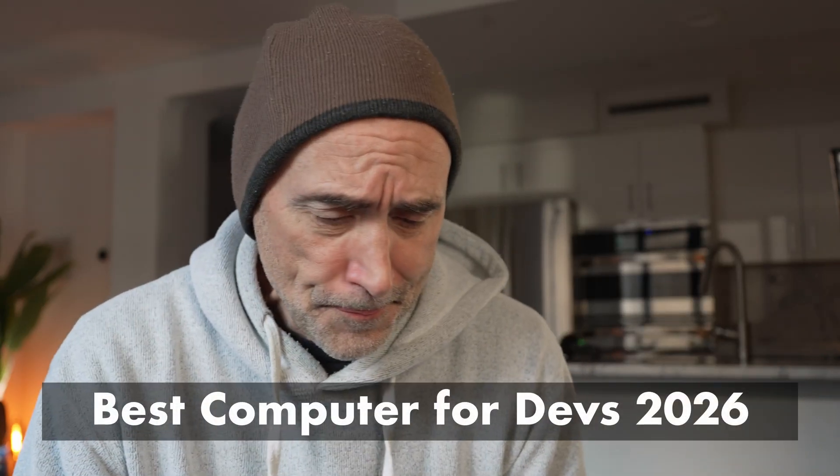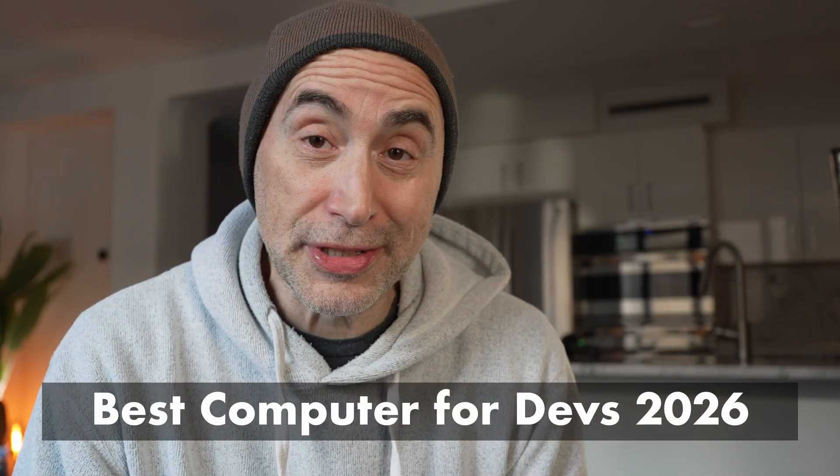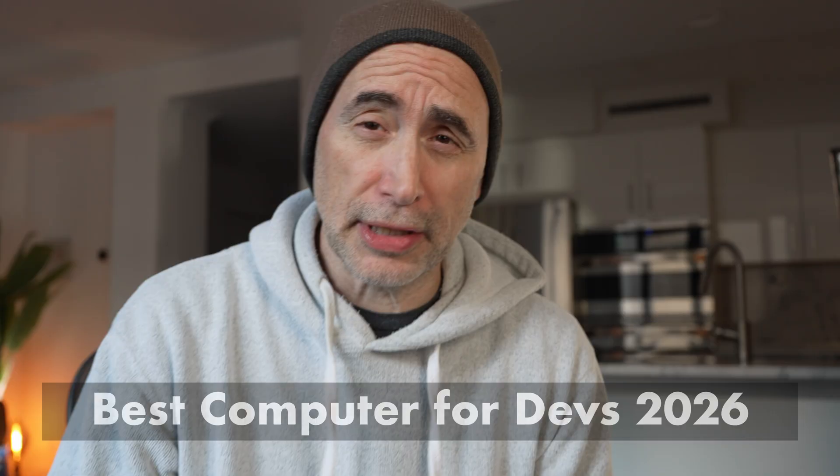Hey guys, how you doing? Uncle Steph here. So the best computer for devs in 2026. I'm not prepping this video at all, so it's probably going to be a high volume video. The videos that I do the least amount of work with do fantastic, and the videos that I do the most amount of work with always do badly. Anyway, that's just my life. So the best computer for devs in 2026.